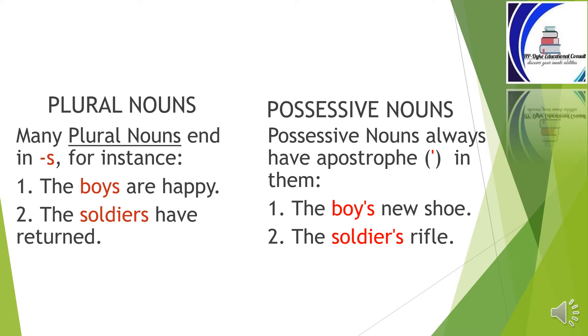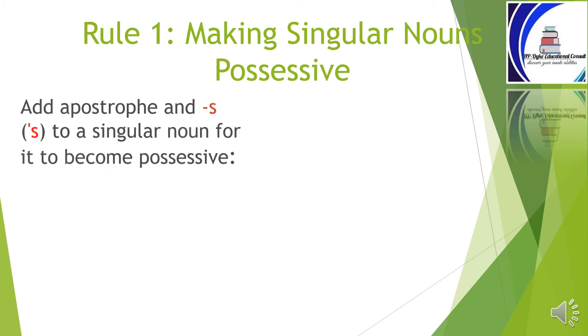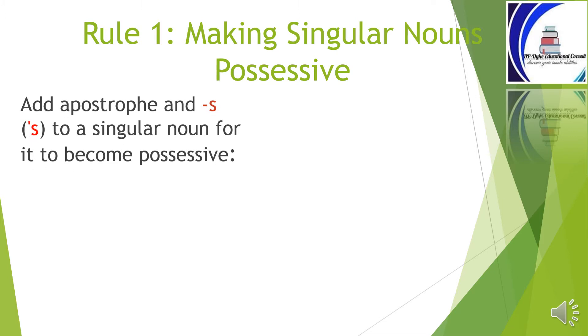'The boy's new shoe,' meaning a shoe that belongs to the boy. 'The soldier's rifle,' meaning a rifle that belongs to the soldier. Let's now see some basic rules that guide how we use the apostrophe to form possessive nouns. Rule number one: making singular nouns possessive. Add apostrophe and s to a singular noun for it to become possessive.